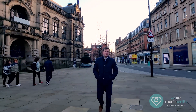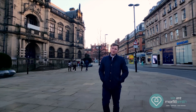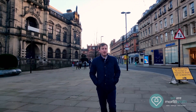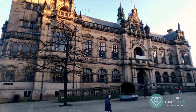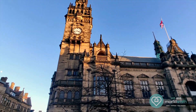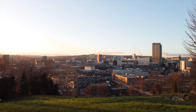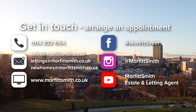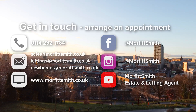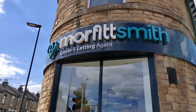That was apartment 70 Mandel House, a one bedroom furnished apartment with parking available now from Morfitt Smith. I'm Rob, we are Morfitt Smith. If you are interested in buying or renting any of the properties we have available you can find us online at morfittsmith.co.uk, by email, by phone or messenger. Stay safe Sheffield.